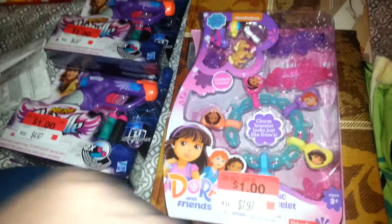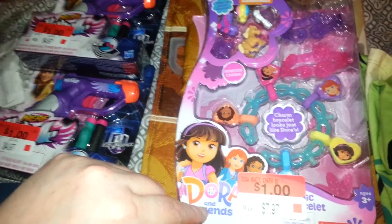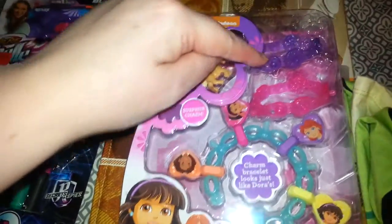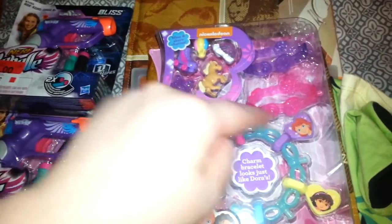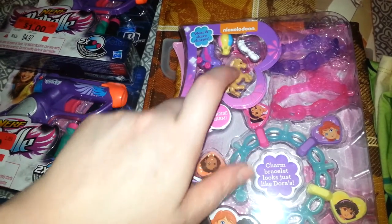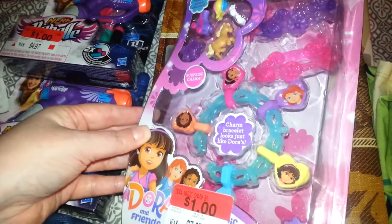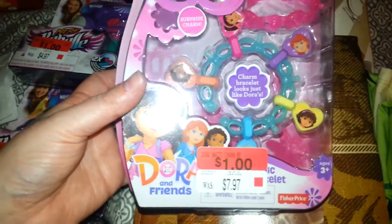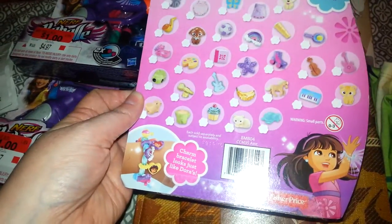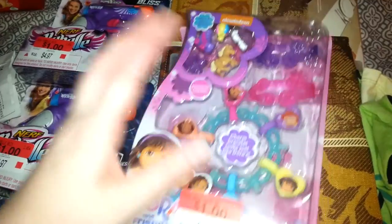Then I picked up this. I figured it would be good to put away for Aliciana as a good-job gift or something like that. It was originally $7.97, on clearance for $1. It's a Dora and Friends charm bracelet. It comes with three bracelets and has little friends and Dora as charms. You also get a hot air balloon, a rainbow, a horsey, a starfish, a roller skate, and a surprise charm. I thought that would be good for her — she'll have fun. And you can't beat a dollar. It's made by Fisher Price, so you can buy other charms to add. A good reward to keep on hand.